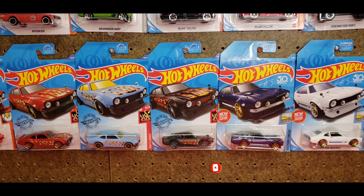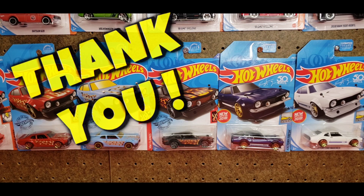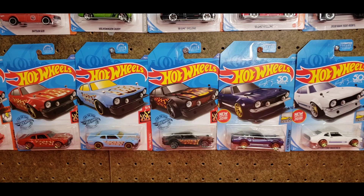Click that subscribe button as well as that notification bell. I know I haven't talked about this much and I do apologize, but I wanted to thank every single person who has been subscribing to my channel and giving me all the support — commenting, giving thumbs up. If it wasn't for you guys and gals supporting this channel, I wouldn't be making this content. Every time I go out and peg hunt, I want to make sure that I'm giving you the best quality. It's all about you guys — I love making these videos.